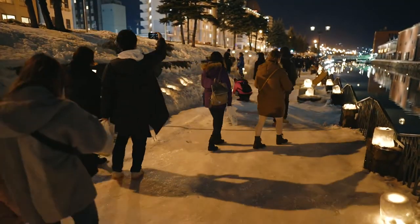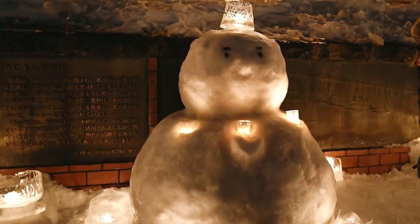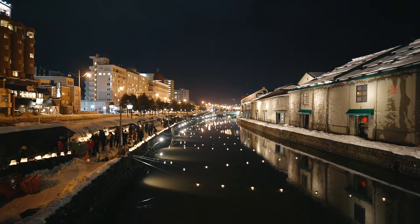As we walked through the snow-covered, picturesque town, we were warmed not only by the glow of candles, but also by the love and dedication that went into organizing this event.